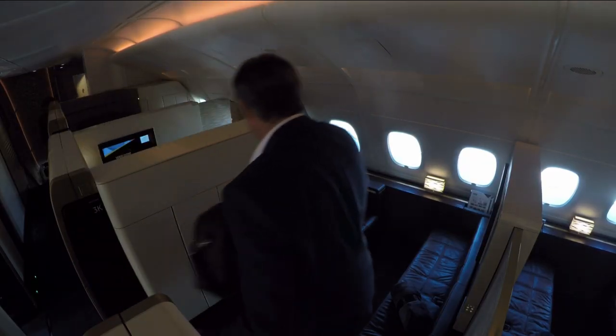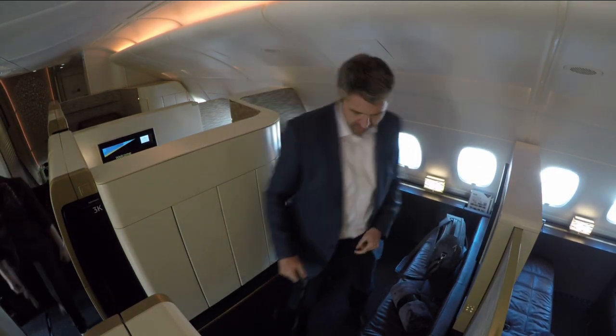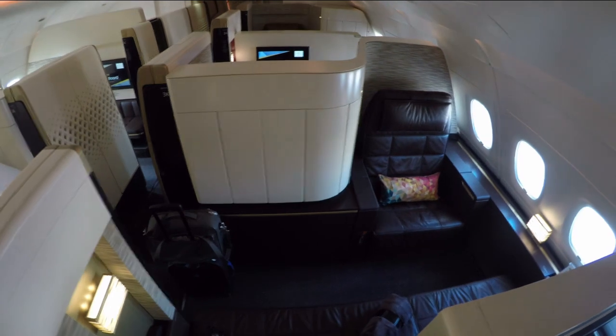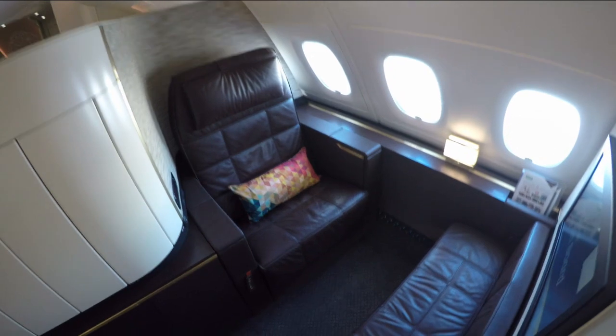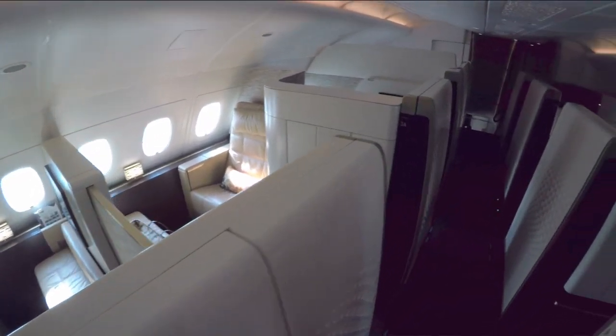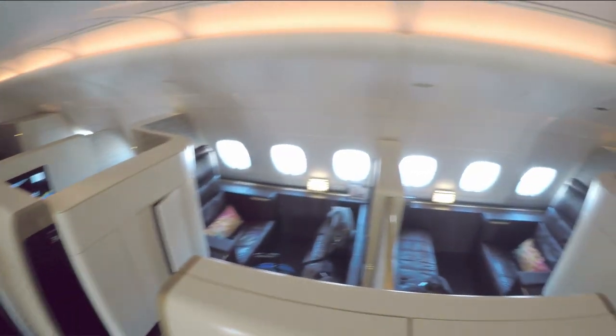Here I am in my Etihad first class apartment — how exciting! I am in apartment 3K today which has a seat on the window side. My seat is facing backwards, but I've been told that I would not feel any difference whether I fly facing forwards or backwards, so let's find out! Each apartment is alternating facing forward and backward, and the leather color is changing depending on the seat row.